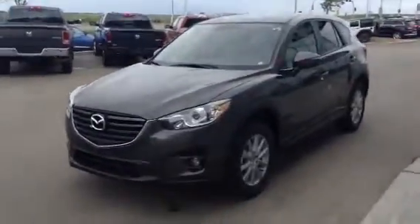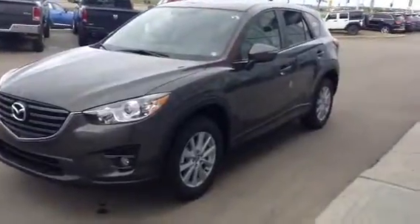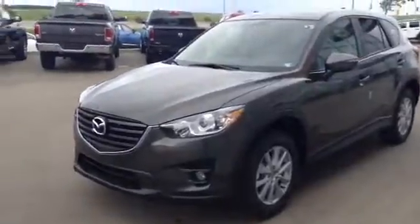Good morning William. Jared Abens here from LA Mazda. I wanted to thank you for your inquiry on our 2016 Mazda CX-5 GS. Beautiful vehicle, one of our best sellers. Just give you a quick walkthrough of it.